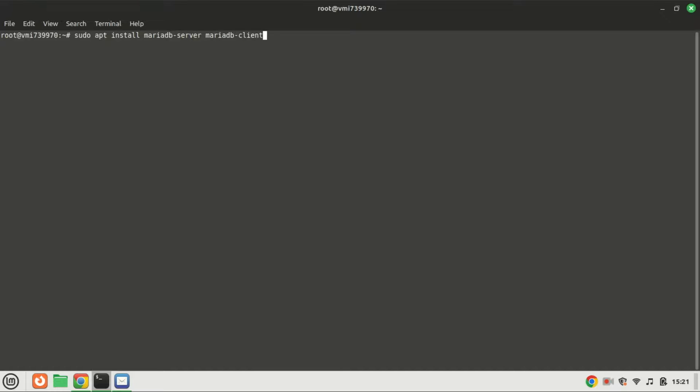Next up, let's install MariaDB, a powerful relational database management system.